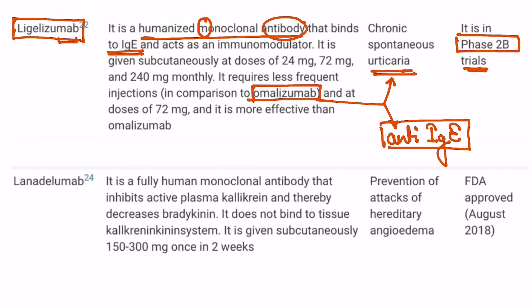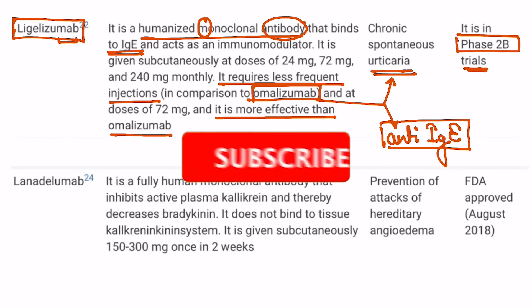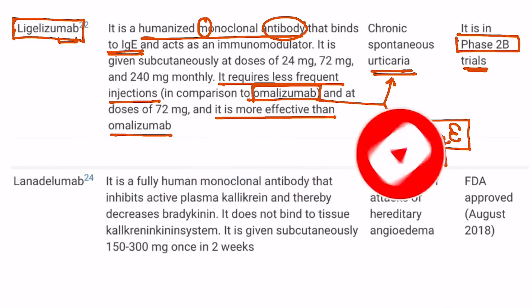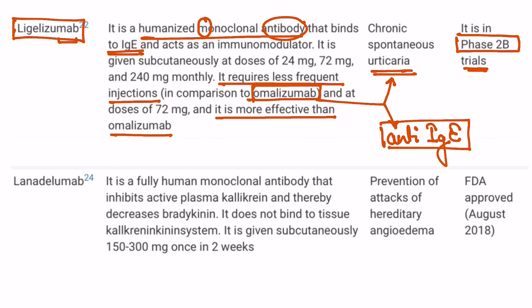So what is the need for another drug in urticaria? Remember that ligelizumab is considered to be more effective than omalizumab and it requires less frequent injections in comparison to omalizumab. This is a recent advancement in the treatment of chronic spontaneous urticaria, but remember that this is yet to be approved — it is still under phase 2b trial.